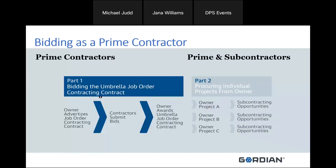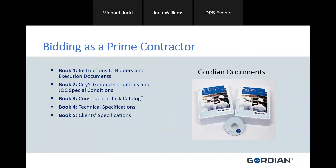Under the umbrella job order contract, the owner advertises the JOC, contractors submit their bids based on the CTC, and procurement issues the umbrella job order contract. Once awarded, the department will ask you to procure individual projects — perhaps Project A, B, and C simultaneously — leading to subcontracting opportunities. When you download the specification book: Book 1 is instructions to bidders and execution documents, Book 2 is general and special conditions, Book 3 is the CTC, Book 4 is the technical specs tied to Book 3, and Book 5 includes any client-specific specifications.